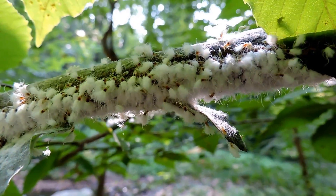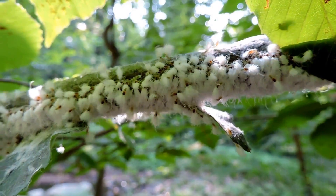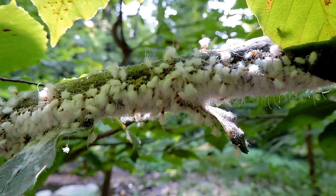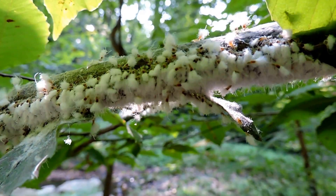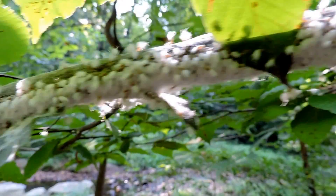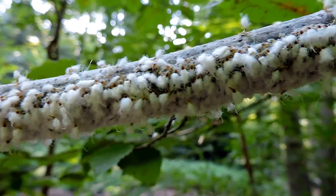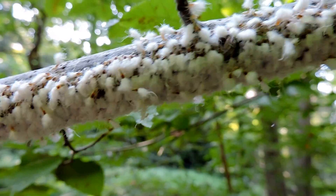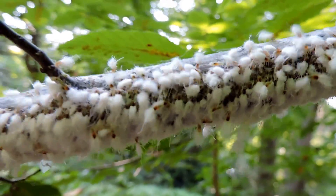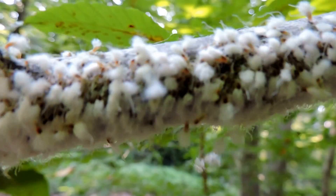This is the larval host to our only predatory butterfly caterpillar, the harvester. The harvester loves to eat these things, and I'm going to scan the branch a little bit and see if I see any. That would be so cool, as I've not seen a harvester caterpillar before, but it looks like again they remain elusive to me.